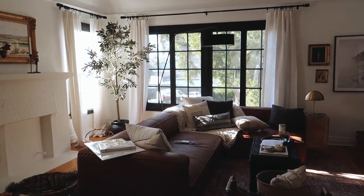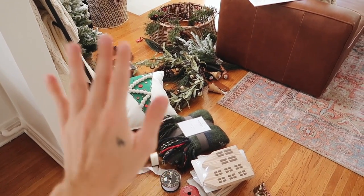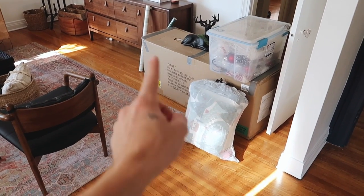Right over here on the ground is all of my new decor that I picked up for this year — I'm so excited, there are even a couple of DIY projects in there. And this is all of my old decor from the last couple of years, including the Christmas tree.